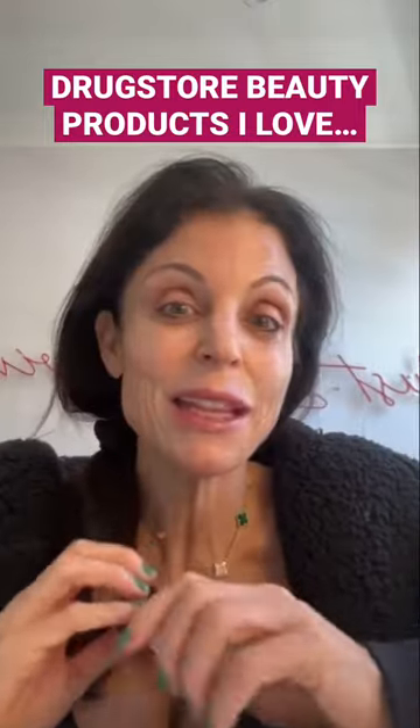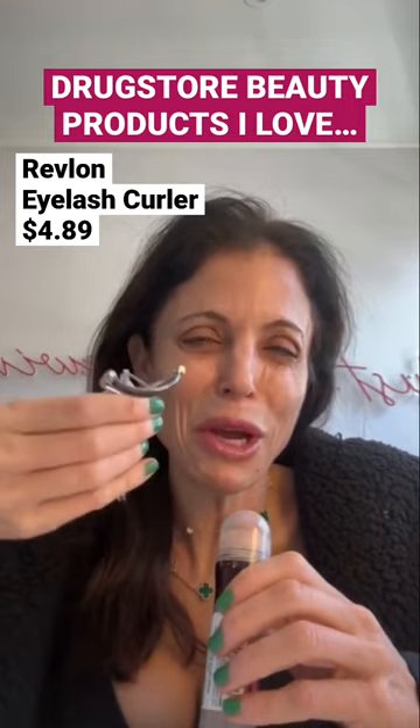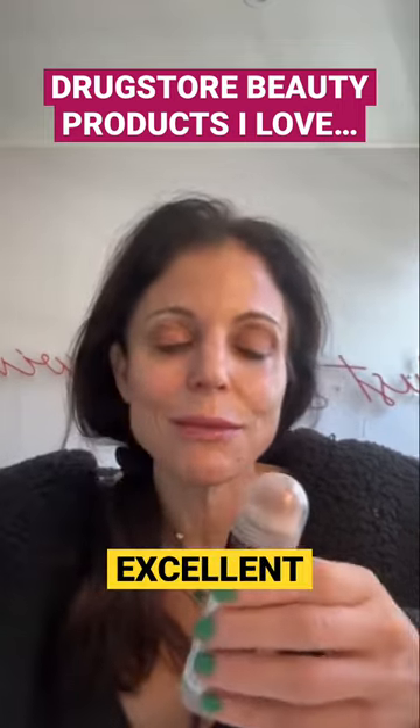Drugstore products — I've had them in the beginning and I'll have them in the end. Revlon eyelash curler: who are we going crazy spending all this money on these eyelash curlers? This is excellent. Same story.